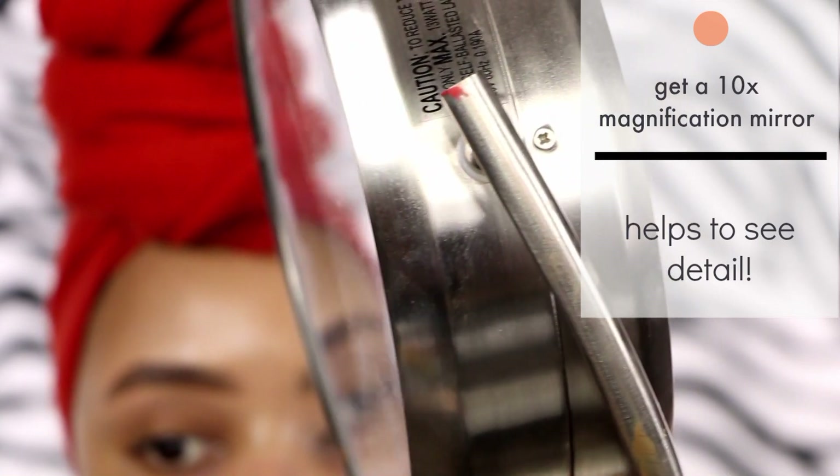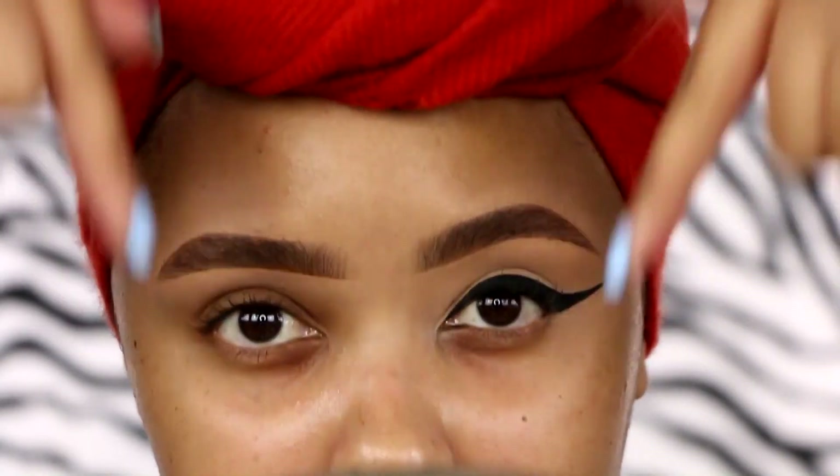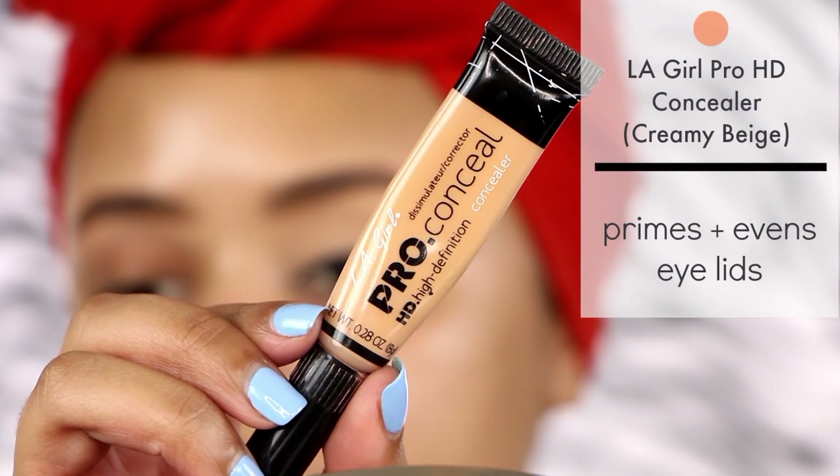I would recommend using a 10x magnified mirror and looking down so you can see everything you are doing and so you don't mess up your liner while looking up.